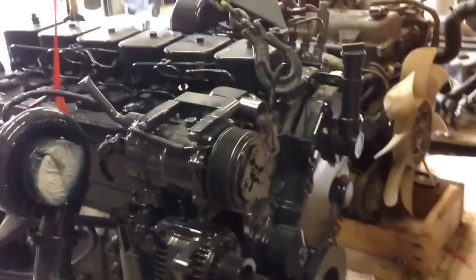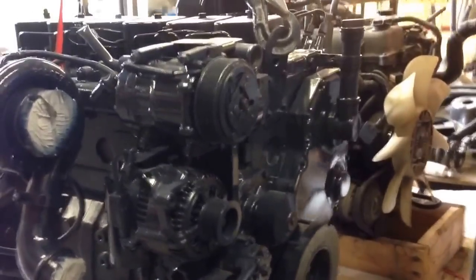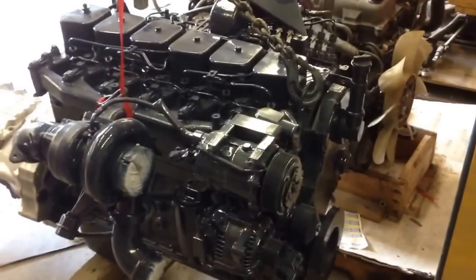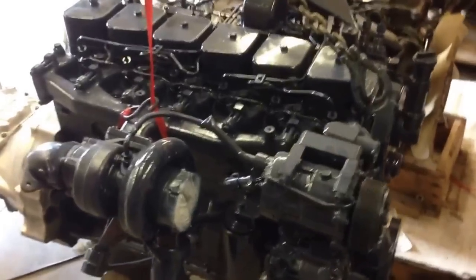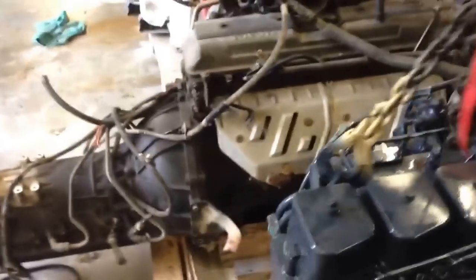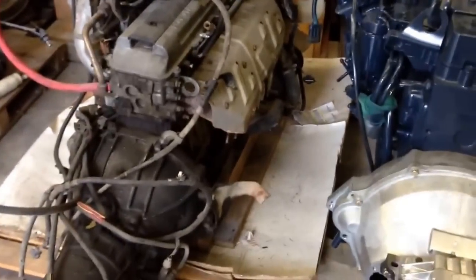They're pretty well lined up, and size-wise they're not as different as one might think. Weight-wise is another story — the Cummins weighs about 1,200 pounds, and I would say the Toyota is probably about 700 to 800 pounds equipped the way that it is.